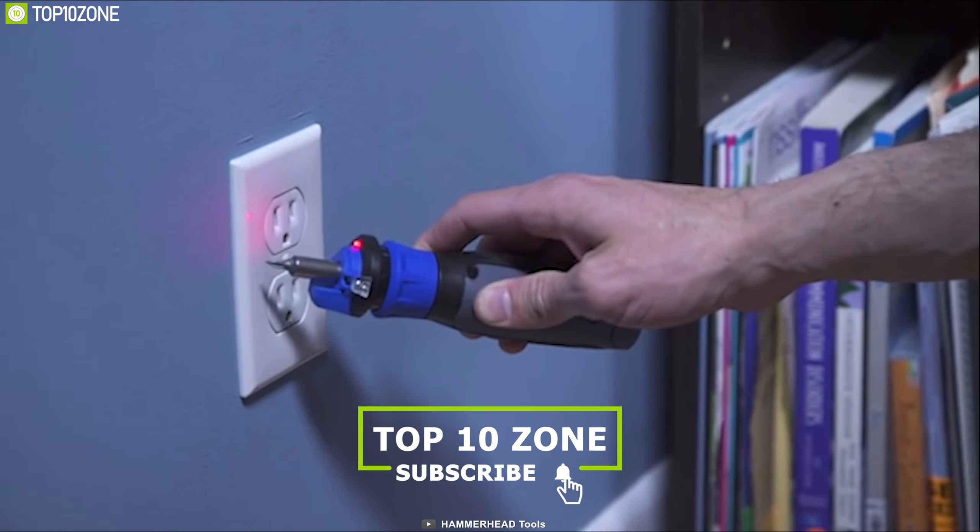A motorized screwdriver can greatly improve your home improvement work. That's why you need the Hammerhead screwdriver, a powerful screwdriver that lets you drive screws faster. It comes with a single-speed motor that can produce a maximum 230 RPM both in forward and reverse, and comes with a 9-piece bit kit that lets you tackle household chores with ease.